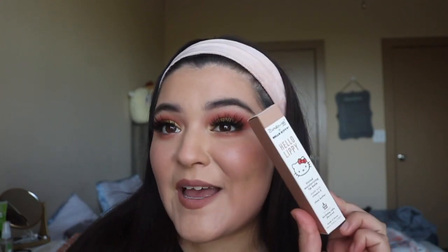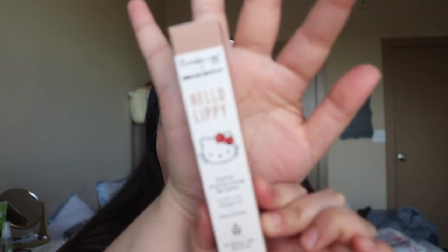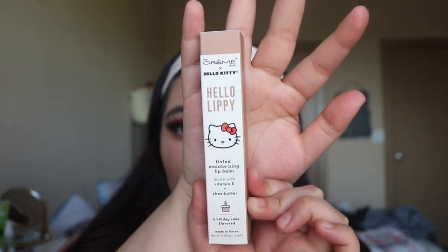I'm moving on to what is probably one of the cutest lipsticks I own — it's from the Cream Shop and it's a Hello Kitty collab. I love love love Hello Kitty, and I think they have a bunch of different Hello Kitty ones.